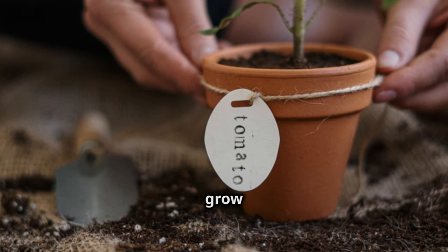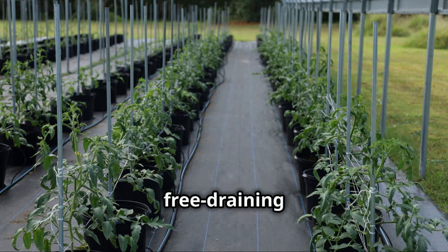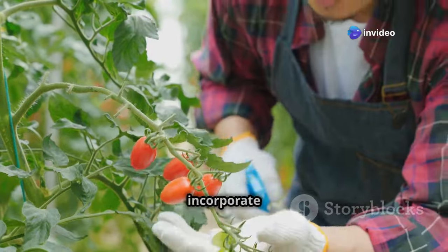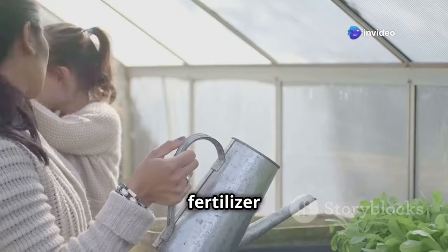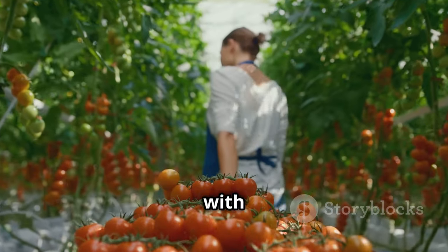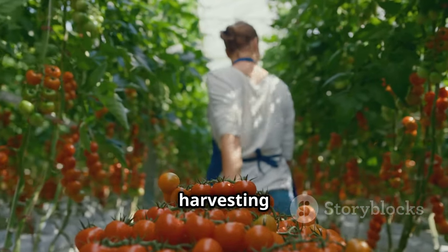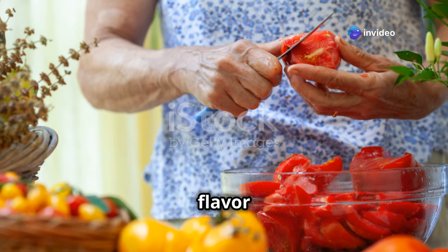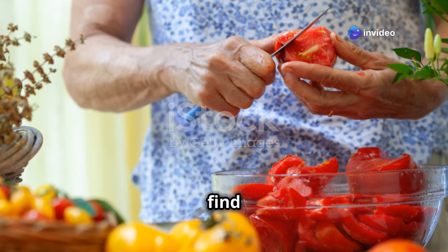Plant your tomatoes in large pots or grow bags filled with a good quality free-draining compost. Remember, tomatoes are hungry feeders, so be sure to incorporate a slow-release fertilizer or feed regularly with a liquid tomato feed. With anticipation building, you'll have the joy of harvesting those sun-warmed tomatoes, their aroma filling the greenhouse, their flavor unmatched by anything you could find in a shop.